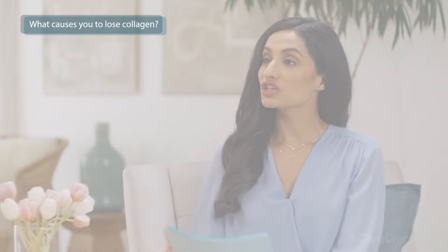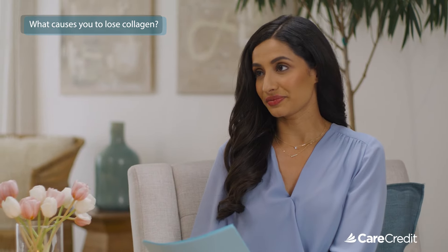Now let's talk building collagen with Dr. Shirley Solomon. So what actually causes you to lose collagen? Aging is of course a big part of it, and just genetics. But outside of that, there are things you can control — things like smoking, ultraviolet light, taking too much sugar, or having a poor diet. These things can increase your risk of losing collagen a little bit faster as you age.